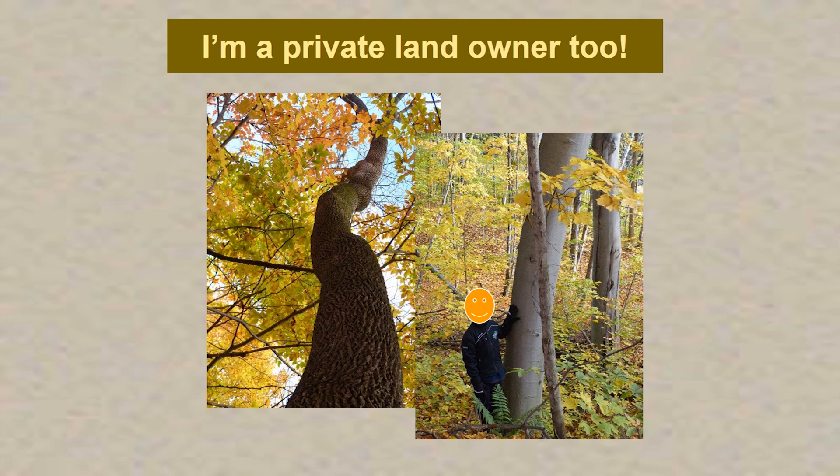I am a private landowner too, just like you cottage owners, and I've got issues on my own property. I've got ash trees, I've got healthy beech trees, but I've also got beech trees in decline. I've had to cut down a few fairly large trees because they're right along the trails my kids use. My son is pointing to beech scale, which is the precursor to beech bark disease. I understand your concerns as landowners around the majestic trees on your property — I've got very large beech, and unfortunately I think I'm going to lose them all over time.